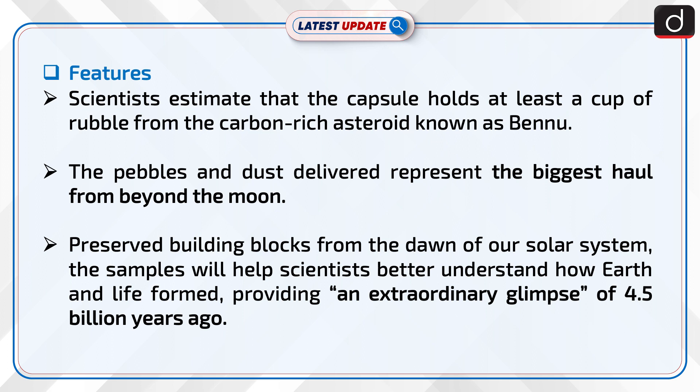Scientists estimate that the capsule holds at least a cup of rubble from the carbon-rich asteroid known as Bennu. The pebbles and dust delivered represent the biggest haul from beyond the moon — preserved building blocks from the dawn of our solar system. The samples will help scientists better understand how Earth and life formed, providing an extraordinary glimpse of 4.5 billion years ago.